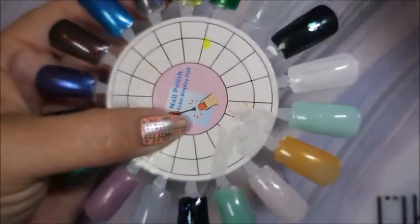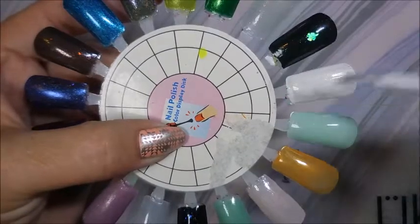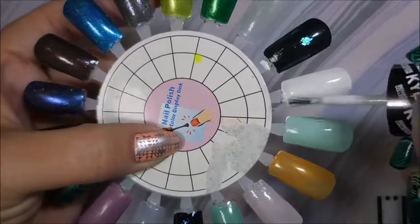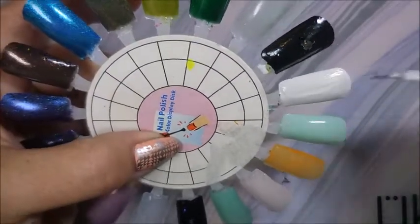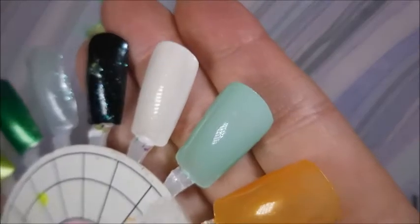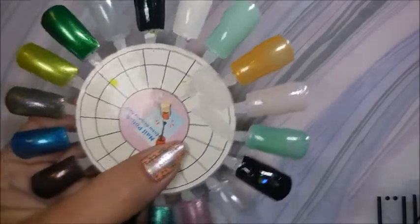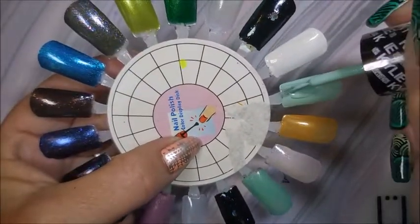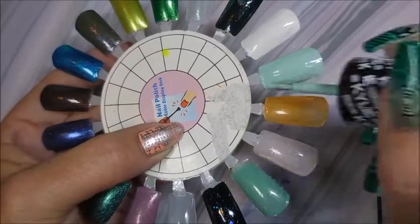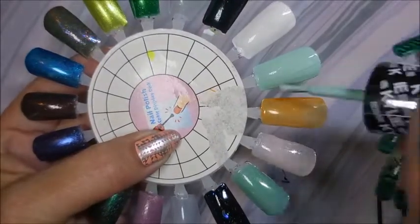So we're going to go back and do Cocoa Nuts — we'll try to get some of that polish off the wand so that I don't drown this nail like I did the first go around. Very pretty. Hopefully the camera's picking that up a little bit. And then we've got Minty Fresh. Very nice — these do have really good formulas. I'm always impressed with Simple Colors.